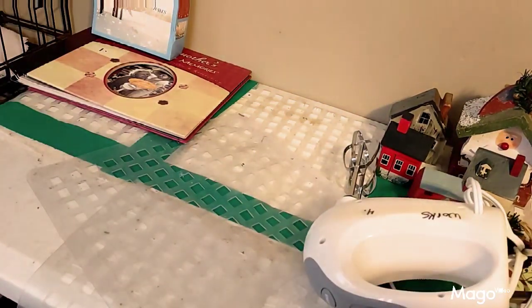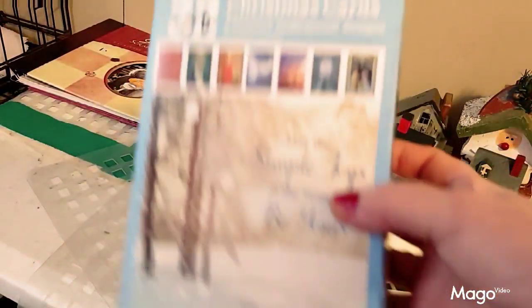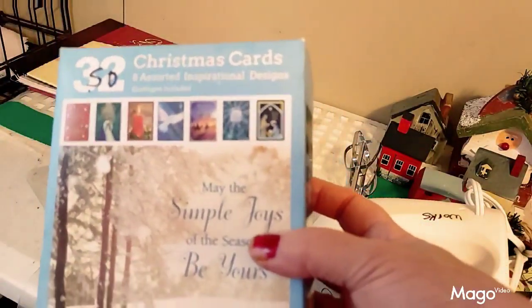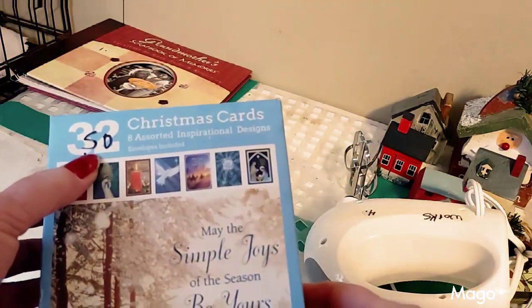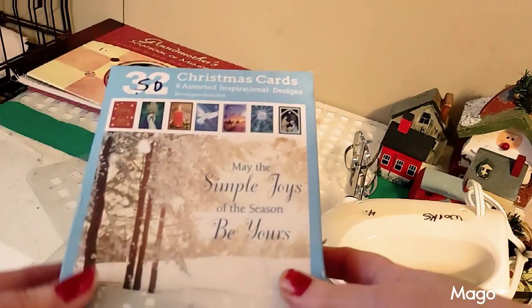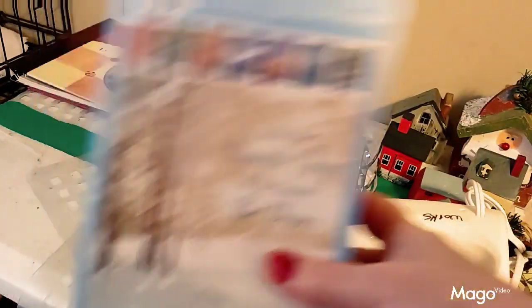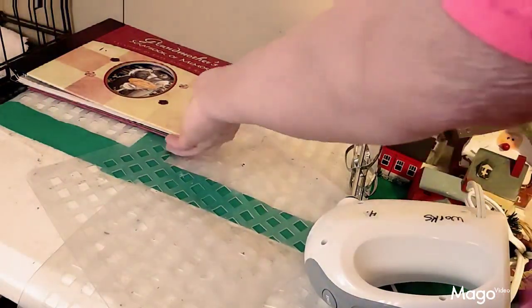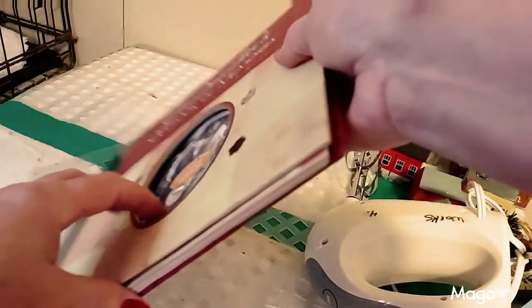Anytime I'm anywhere — yard sales or wherever — and I find Christmas cards or greeting cards real cheap, I always get them. These were only 50 cents. It says 32 but I opened the box and I think there are 18 cards left, so for 50 cents, 18 cards wasn't too bad of a deal. And this item right here is Grandma's Scrapbook of Memories — I bought this as a present for someone I have in mind to give it to for Christmas.